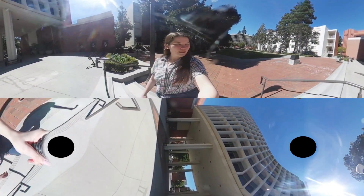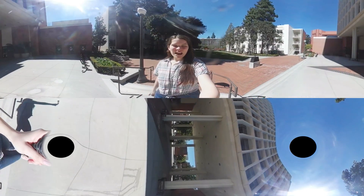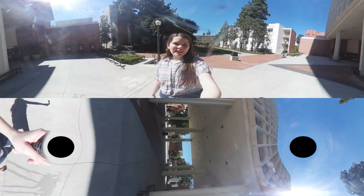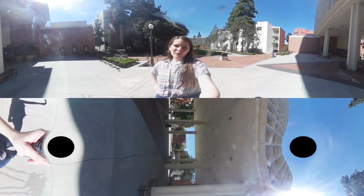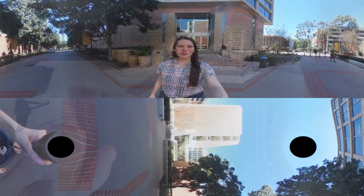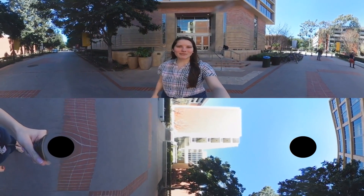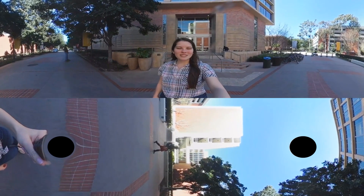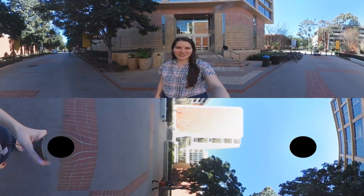Now we've reached pretty much the end of the eQuad. If you come to USC, you'll definitely have classes in this area and be hanging out and meeting other people around here. I hope you enjoyed the tour — thanks for joining me! Be sure to check out our website, viterbvoices.usc.edu, for more videos in the series, and follow us on our social media channels. Bye for now.